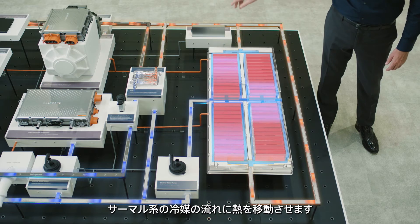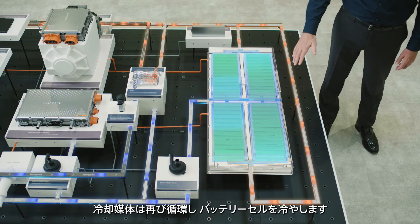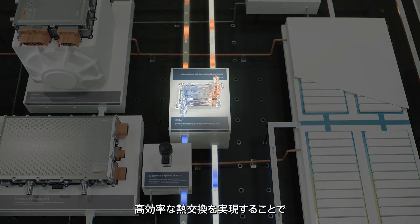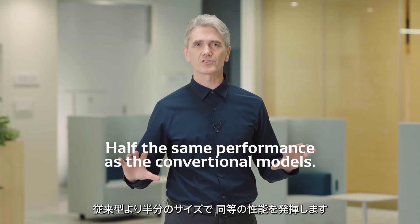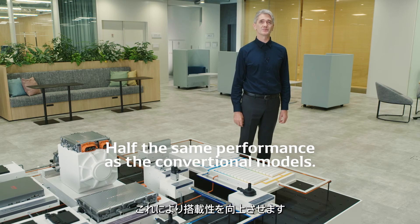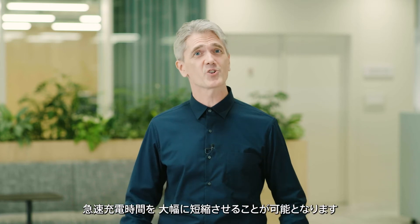The cooling medium recovers the battery's heat and flows through the chiller where the heat is transferred to the refrigerant flowing in the thermal system. The cooling medium continues to circulate to cool the battery cells. DENSO's chiller, which exchanges heat very efficiently, is half the size of the conventional model, yet delivers the same performance. Its small size also makes it easier to install. The cooling technology significantly cuts the fast charging time.